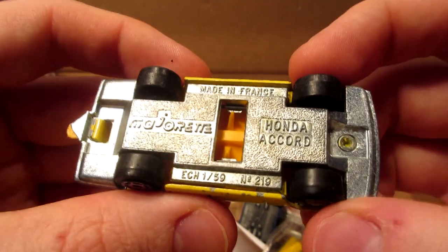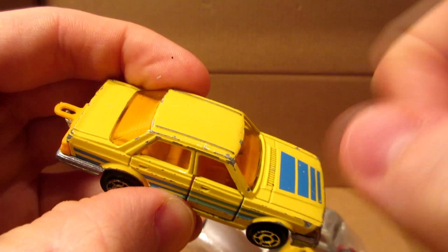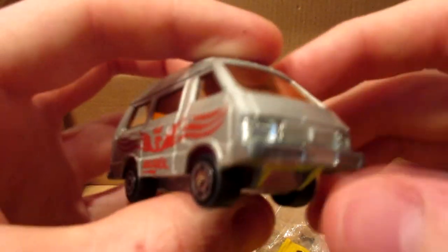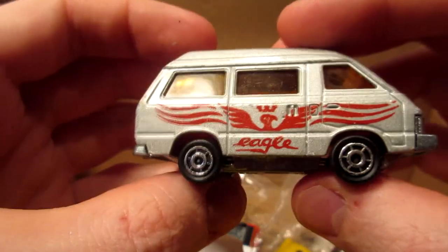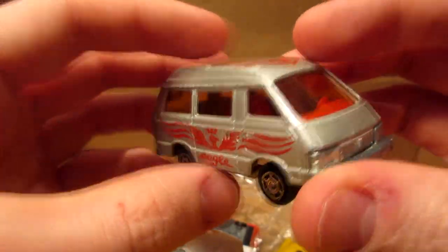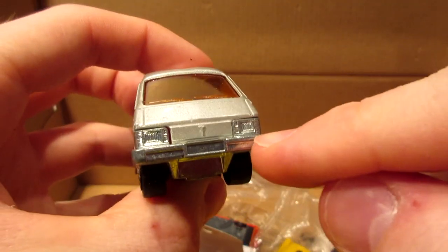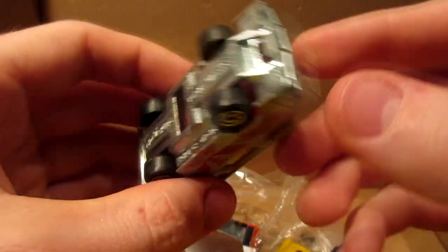They also have this very nice pink Toyota Hiace van — this one is shiny, man, shiny. Doesn't have a scratch on it — look at this front bumper, just perfect. And the base is so shiny, this thing's beautiful. Love it.